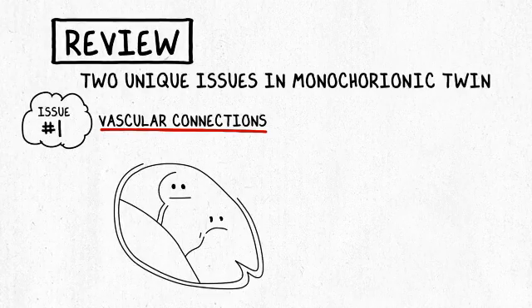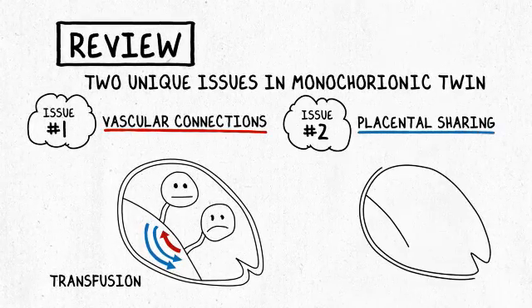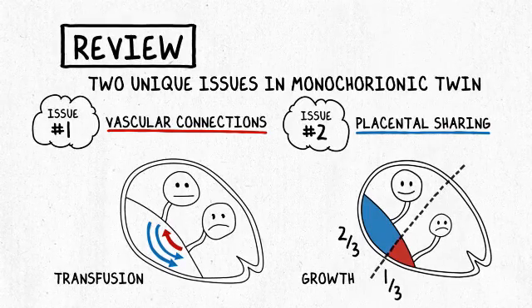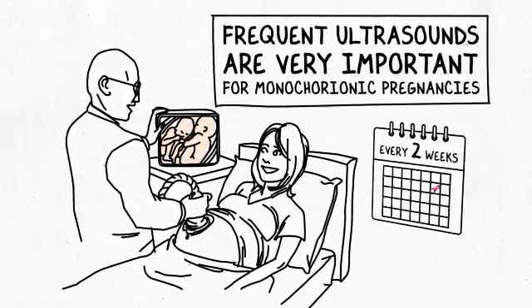There are two very different issues resulting from this one shared placenta. One has to do with how the blood vessels connect and the blood going back and forth — the transfusion issue — occurring under the surface. The second issue is about how two babies share the resources of one placenta, determined by where each umbilical cord inserts and the resulting share each baby has. This is why it's so important to have frequent ultrasounds in a monochorionic twin pregnancy — it's the only way we can keep tabs on how the babies are growing, whether there are any signs of transfusion, and what to do next.